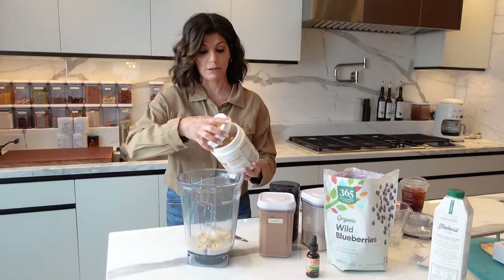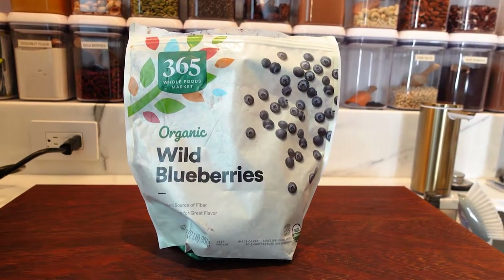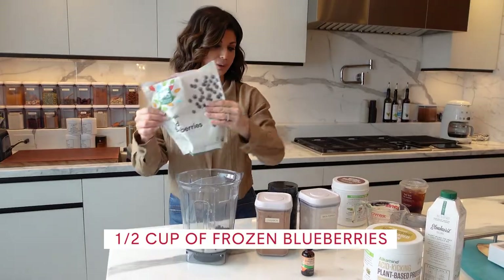Next up, we're gonna do blueberries because these are antioxidants — wild blueberries. This lasts me for a long time. Amazon 365 — I just use their brand because it's easy.